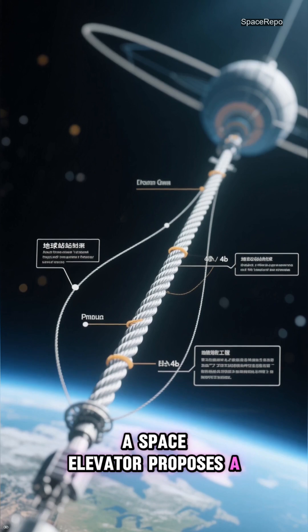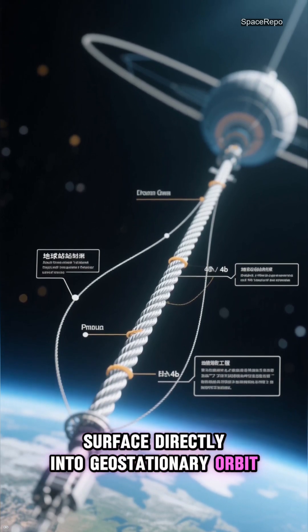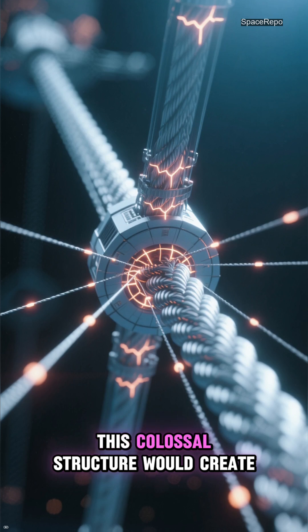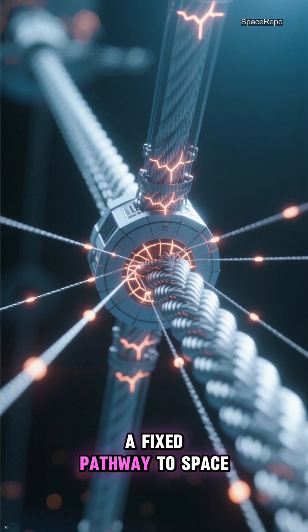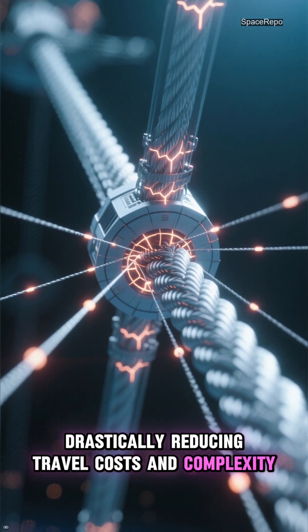A space elevator proposes a tether stretching from Earth's surface directly into geostationary orbit and beyond. This colossal structure would create a fixed pathway to space, drastically reducing travel costs and complexity.